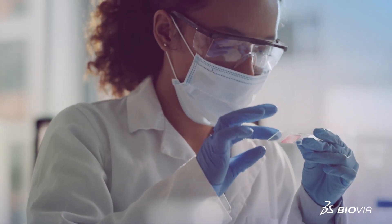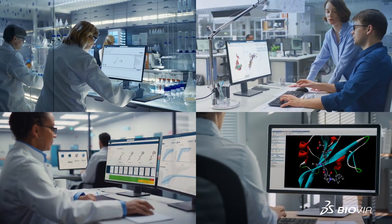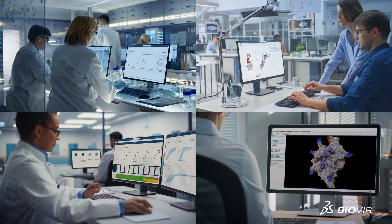Biovia helps researchers achieve breakthroughs faster, accelerating scientific innovation. Join us as we revolutionize drug discovery. Together, we reshape the future of medicine.